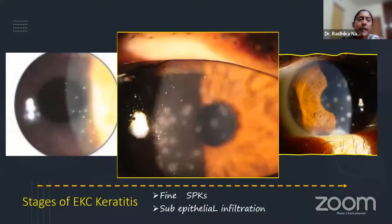The most common SPK we see is associated with adenoviral keratoconjunctivitis — those dot-like SPKs. But far more interesting is the second stage: fine granular infiltrates below the SPKs. This is a blink-or-miss, fleeting stage. It's important to catch this because if you want to give steroid, it is in this stage.